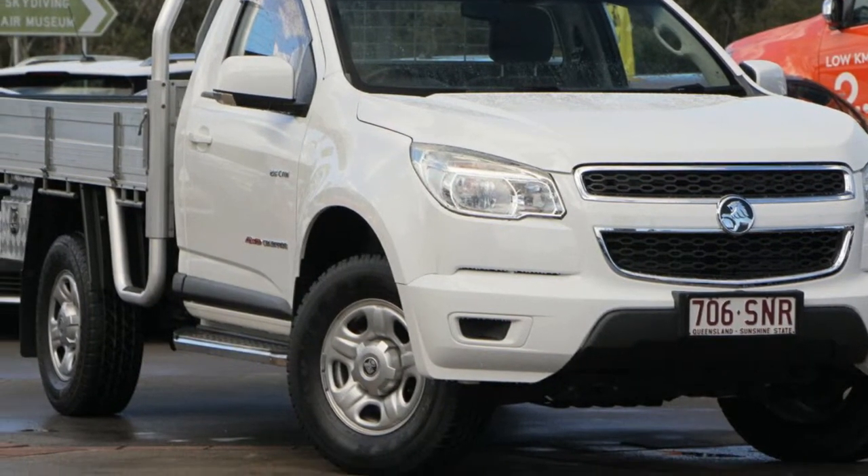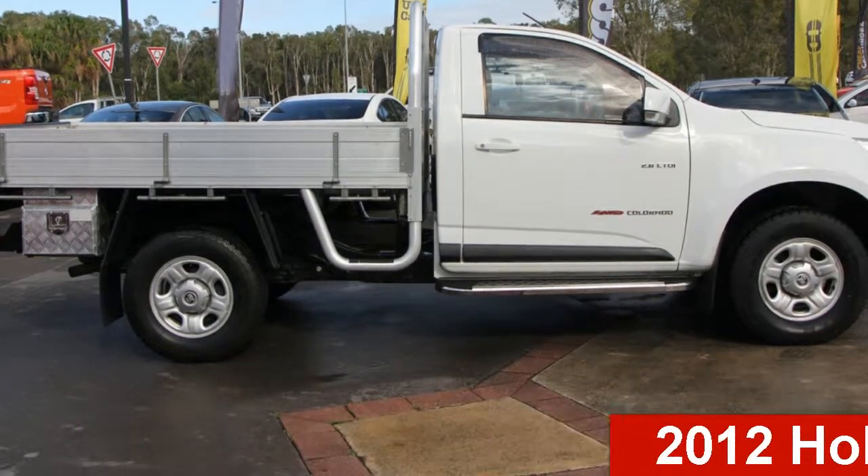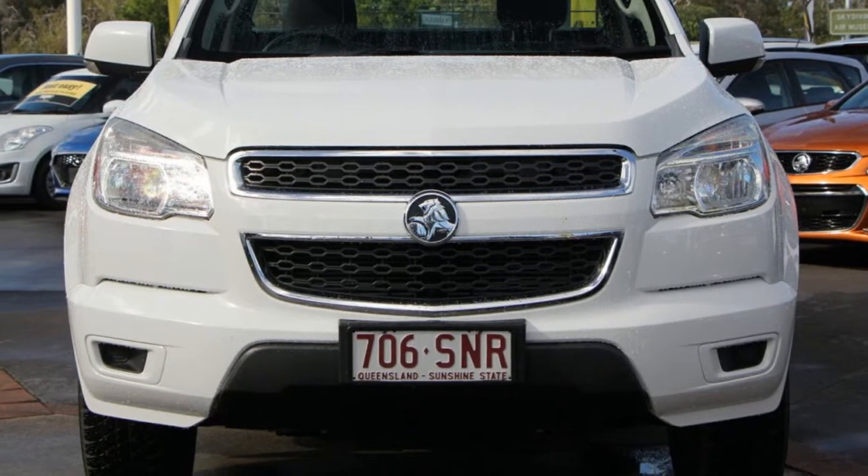Be the envy of your friends in this 2012 Holden Colorado. This Colorado has a reliable 2.8 litre engine and a smooth shifting automatic transmission.